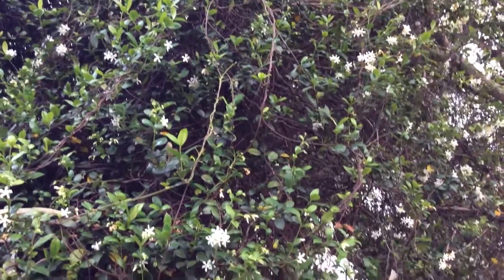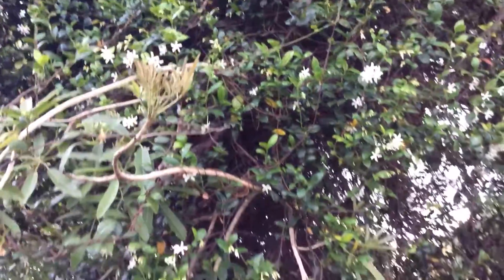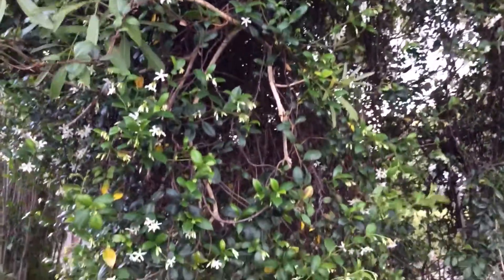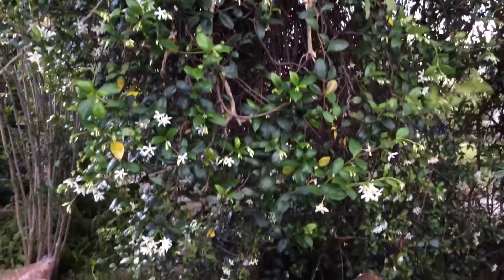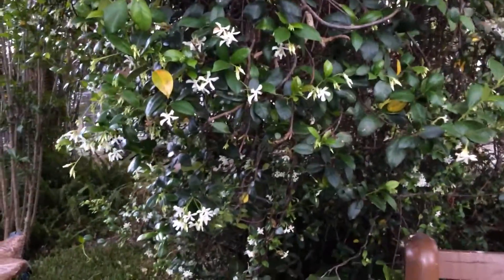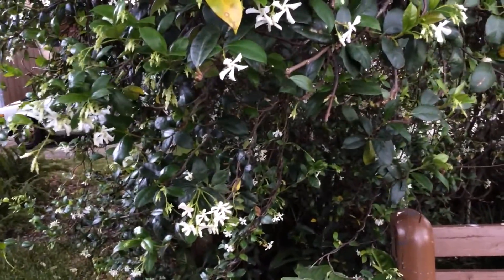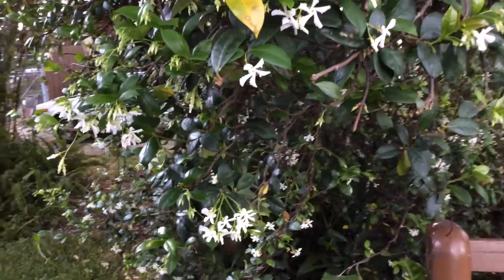It's a beautiful climber if one has the space for it, and I think it's also used in perfumes. I'm not quite sure about that, but it could be the poet's jasmine or even this.